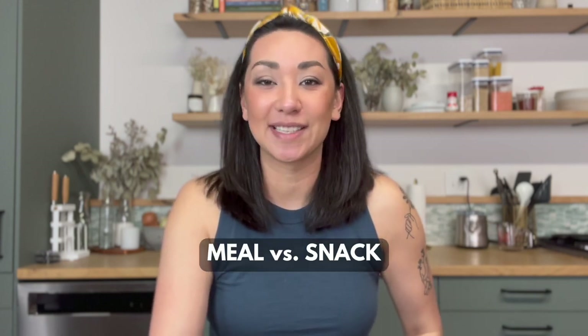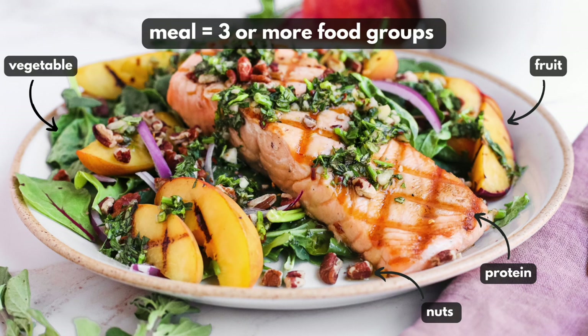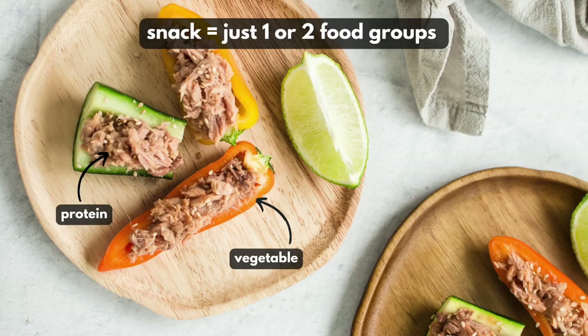Before we get into the list, I wanted to offer a little bit of clarity around what is a meal versus what is a snack. For me, I consider a meal to be anything with three or more food groups, while a snack has only one or two food groups.